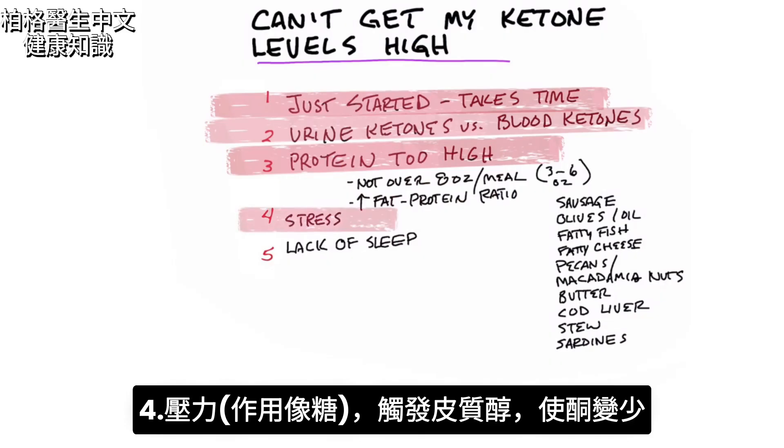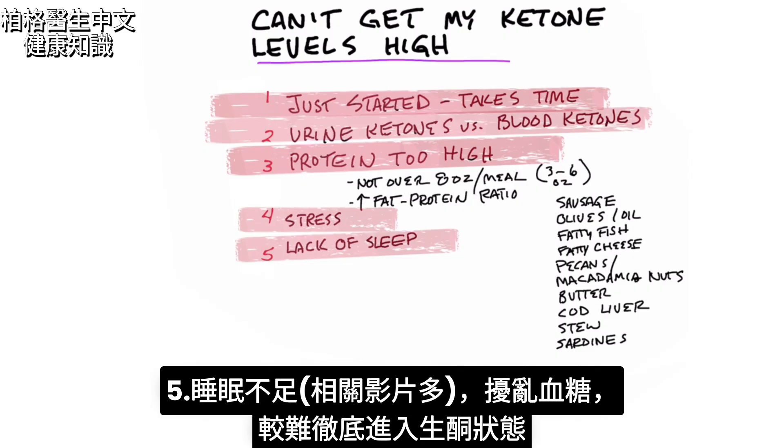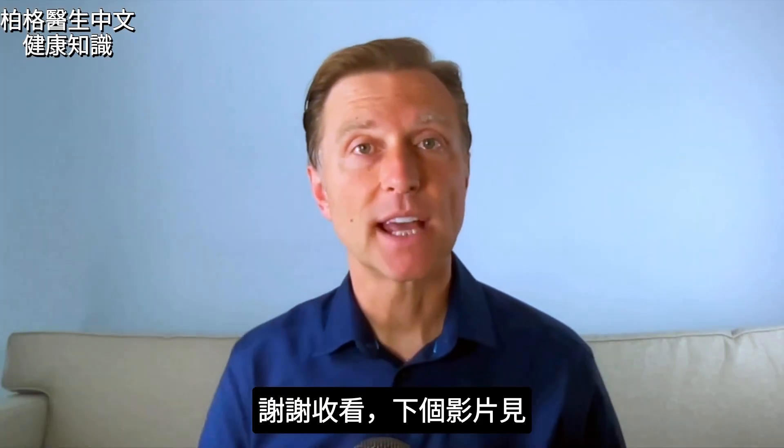The next point is stress. Stress acts like sugar — it activates cortisol and can definitely keep your ketone levels at a minimum. And then there's lack of sleep. If you're not sleeping, you're going to throw off your blood sugars, and it's going to limit your ability to get into ketosis. Thanks for watching, and I will see you in the next video.